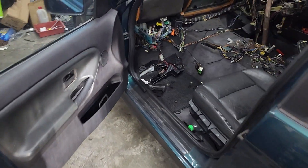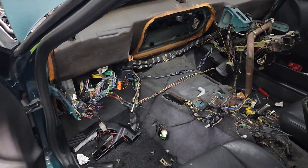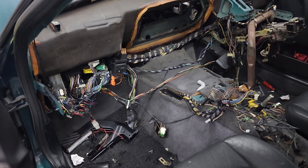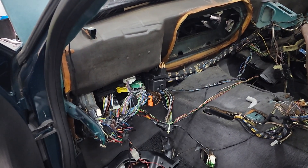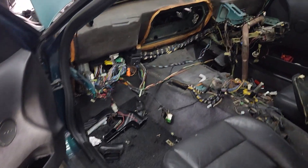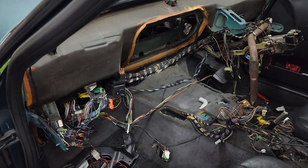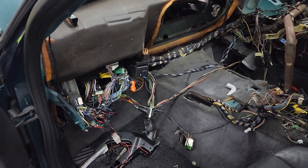Hey guys, welcome to the video. You're wondering what the hell is this — well, this is what we have to do to fix things sometimes. This car, the E36 in this beautiful Boston Green, had faulty air conditioning, and we don't just fill up the gas and give it to a customer. We've got to do it right.